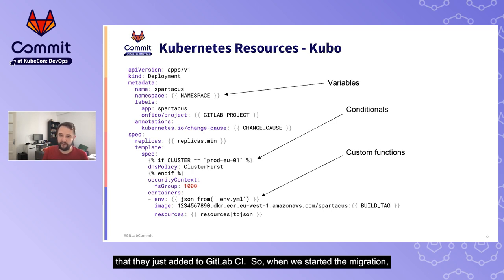When we started the migration, we had a lot of bespoke, legacy, and untemplated Kubernetes resources that we wanted to migrate to a more standardized deployment. So we started by building an internal tool called Kubo, which applies Jinja2 templating to Kubernetes resources, including variables, conditionals, and custom functions. Jinja2 is a very common Python templating library used in the Flask web framework. In the code snippet, we have variables that are interpolated, and we have custom functions — one of which is 'json_from', which reads a YAML file, runs templating, and converts the result into a JSON object that can be safely embedded in the YAML.